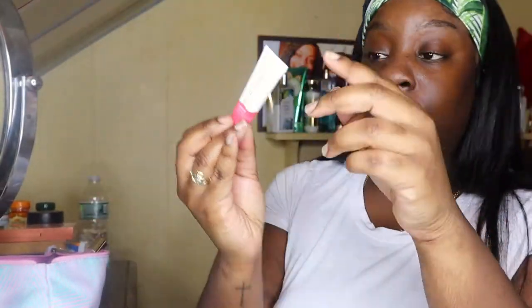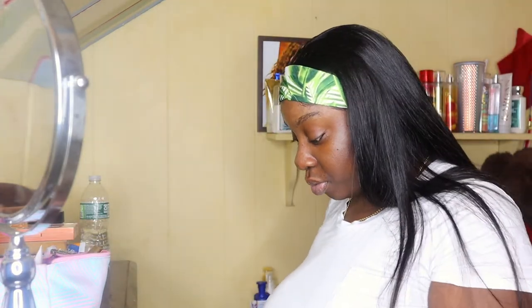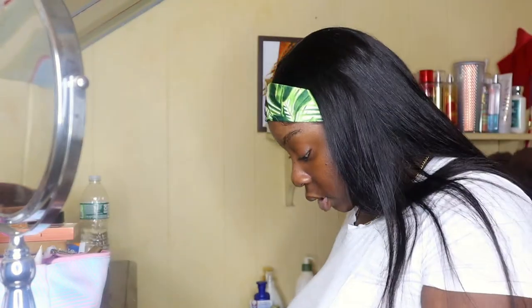For starters, I'm gonna go in with my Kapari lip balm — I gotta keep my lips nice and moist before I start my makeup. Can't have dry lips, girl. I'm just gonna apply that to my lips before I start my makeup. I got this from Ulta for I think three or four dollars — it wasn't that expensive.